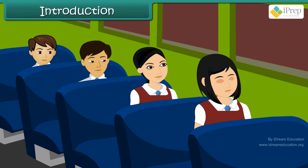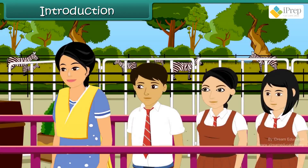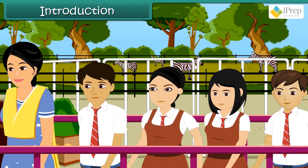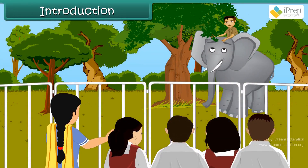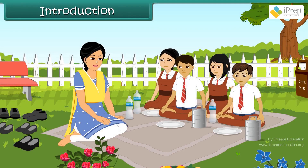Vrinda was excited to visit the zoo with her friends. It was a fine day and a light breeze was blowing. The zookeeper was feeding the elephants. Vrinda and her friends decided to talk with him to learn more about the elephant. In this lesson, you will learn about elephants and their herd.